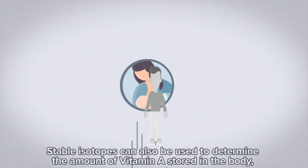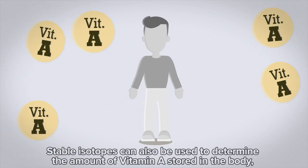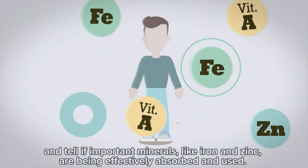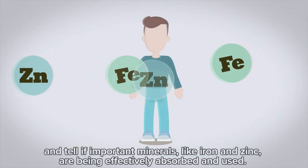Stable isotopes can also be used to determine the amount of vitamin A stored in the body and tell if important minerals, like iron or zinc, are being effectively absorbed and used.